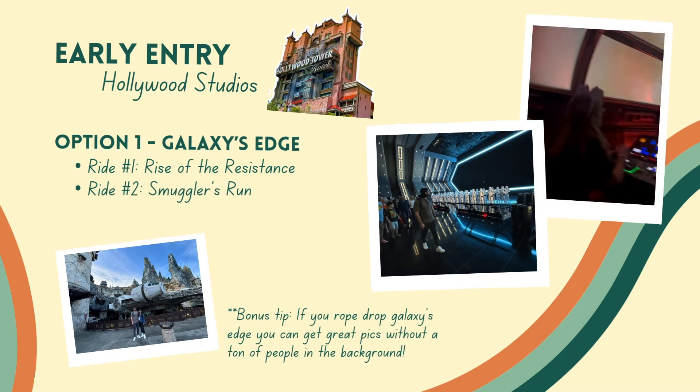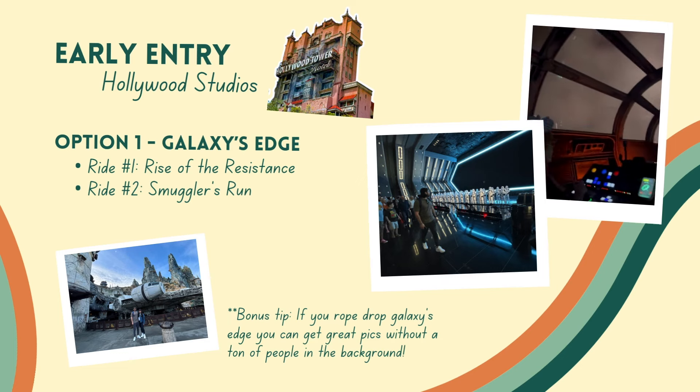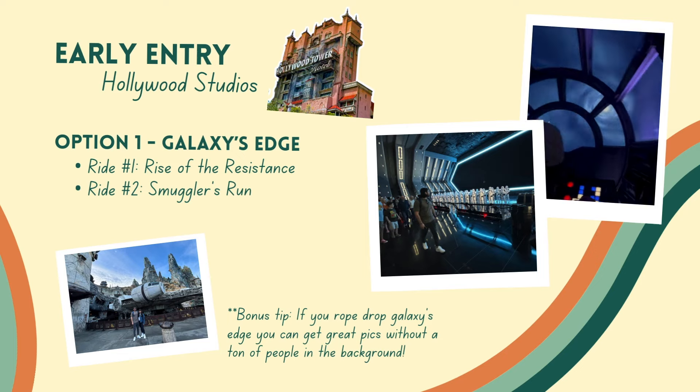If you have early entry at Hollywood Studios, we recommend getting there at least 45 minutes before early entry — this park draws a big crowd for those headliner rides. Almost everyone is going to want to start with either Rise of the Resistance or Slinky Dog Dash. Assuming you have Genie Plus and early entry, go to Galaxy's Edge and do Rise of the Resistance first, then go ahead and do Smuggler's Run because they're right next to each other in the same land. One thing to note: Rise of the Resistance does occasionally go down or might not be ready at the start of early entry, so you want to have a backup plan. Thankfully, Smuggler's Run is right there — go there and then check back at Rise when you're done. That's exactly what we did, and it was really helpful to have that backup plan close by.